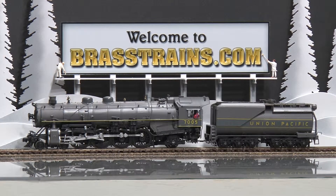Our next model is BrassTrain's item number 051545. This is a Union Pacific 482 steam locomotive and tender. The road number is 7005.